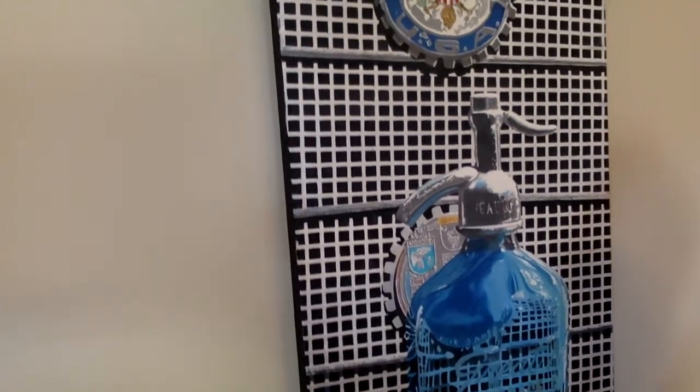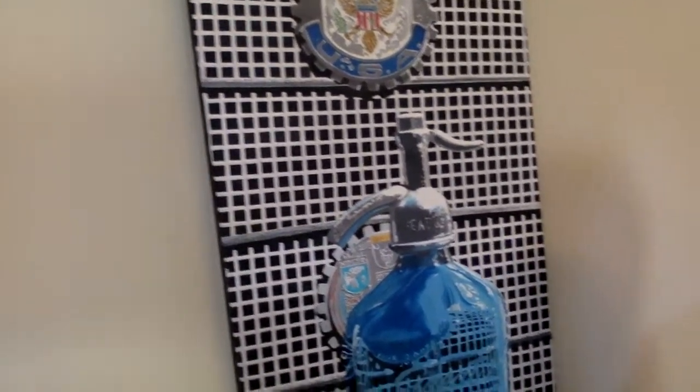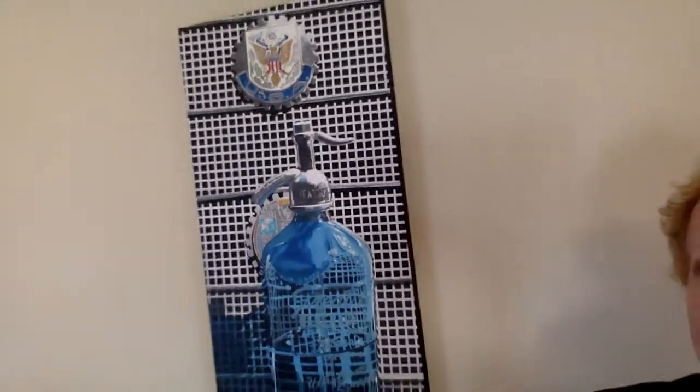It would be a perfect painting for the home of someone who grew up in Brooklyn and has fond memories of the Seltzer man coming to deliver the Seltzer bottles and pick up the empties. Great painting, beautiful, by Mark Schiff. Thank you.